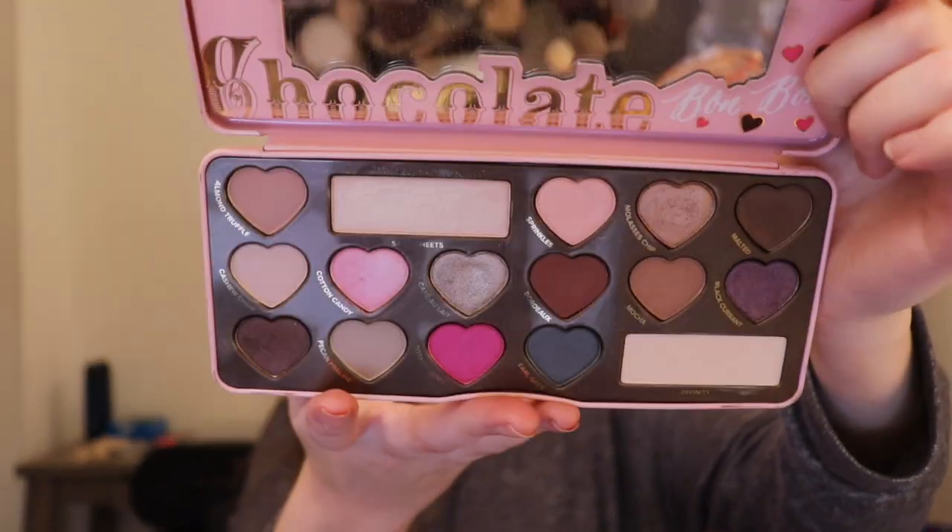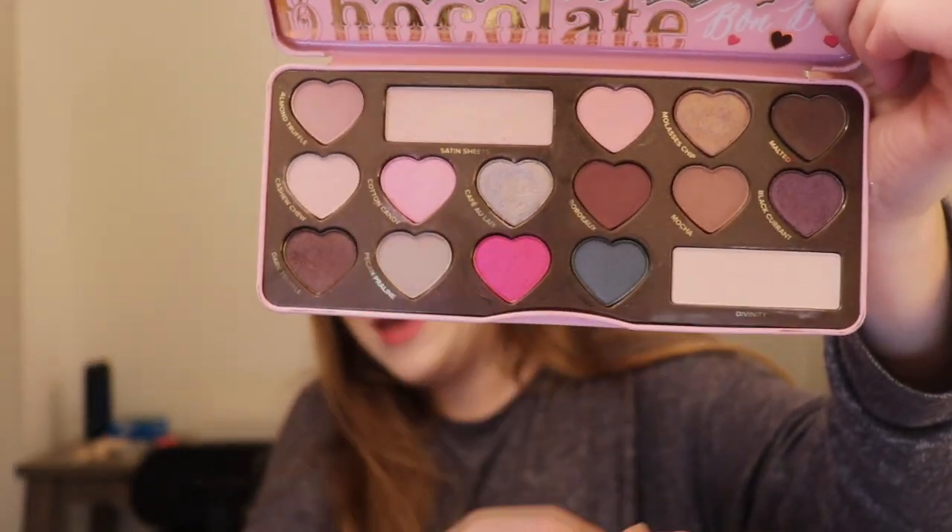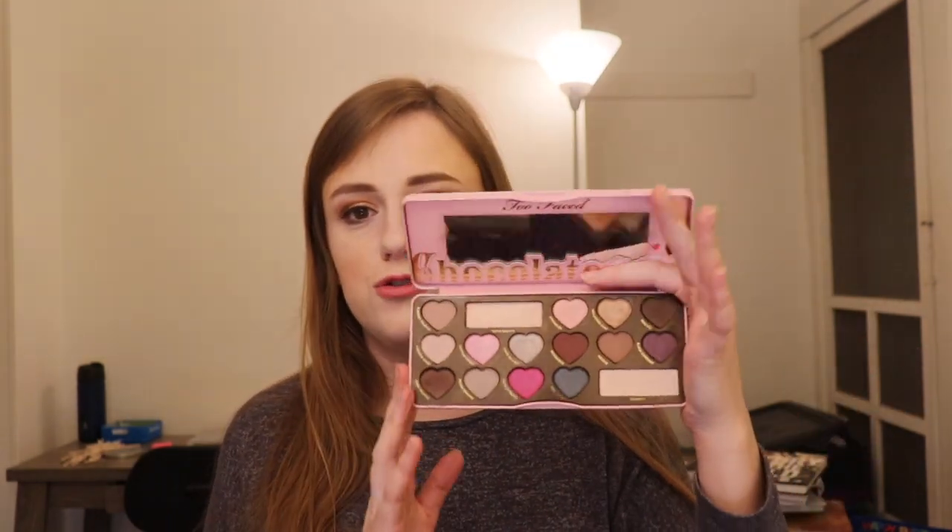This next one is the Chocolate Bon Bon palette. I do a series called Palettes We All Forgot About, and I have ideas to do more videos on Too Faced palettes — this one might be coming in the future. It has heart-shaped pans, very Too Faced style, with two larger pans. Some of these Chocolate Bar palettes are kind of hit and miss — the pink one looks crazy but it's not always the most pigmented. The more neutral shades are really where it's at.